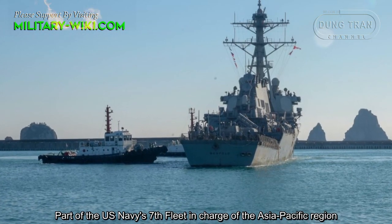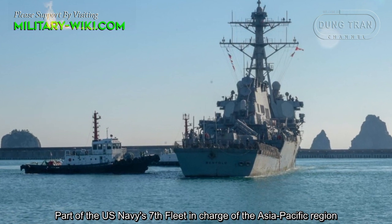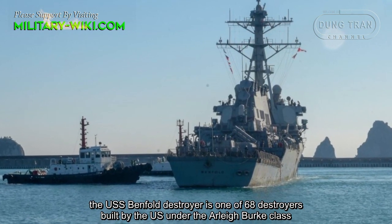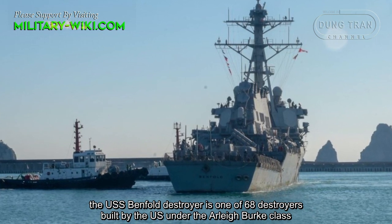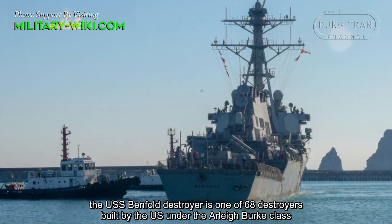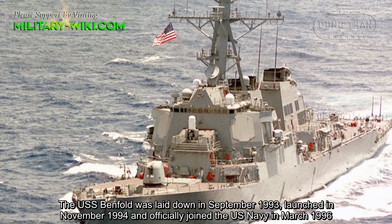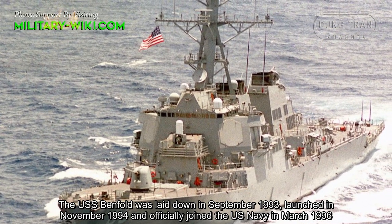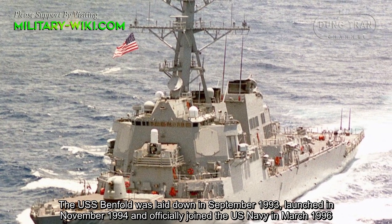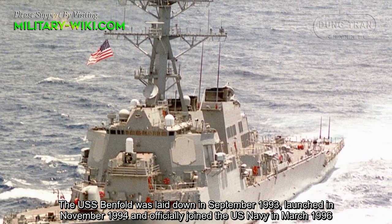Part of the U.S. Navy's 7th Fleet in charge of the Asia-Pacific region, the USS Benfold destroyer is one of 68 destroyers built by the U.S. under the Arleigh Burke class. The USS Benfold was laid down in September 1993, launched in November 1994, and officially joined the U.S. Navy in March 1996.